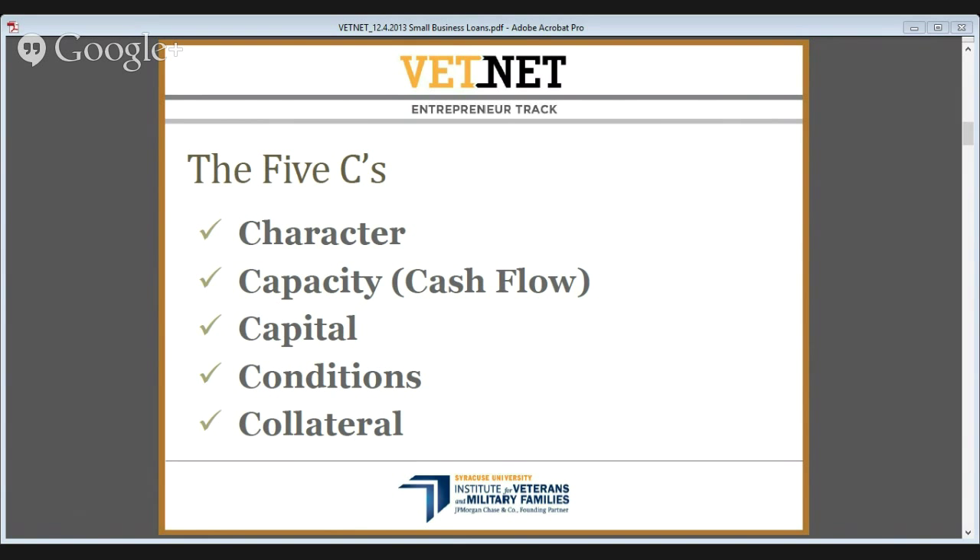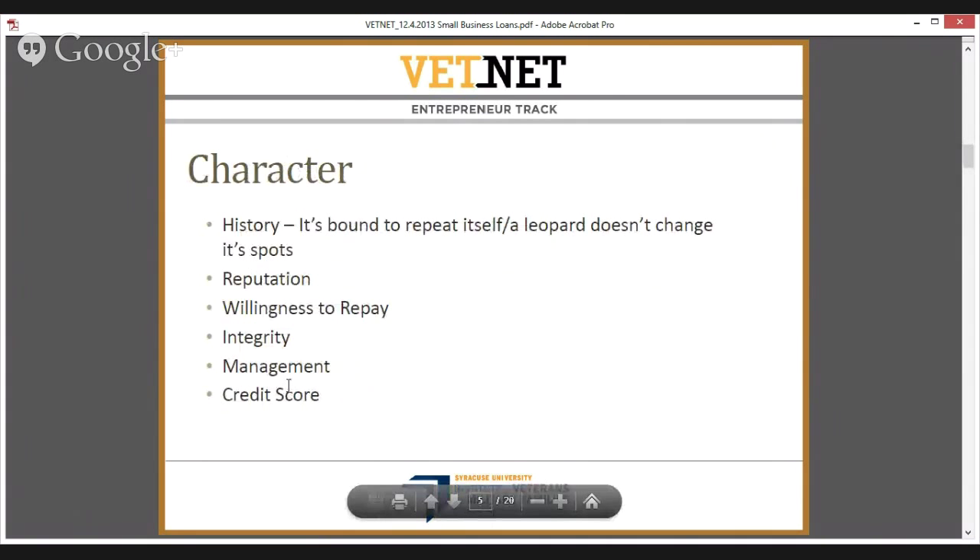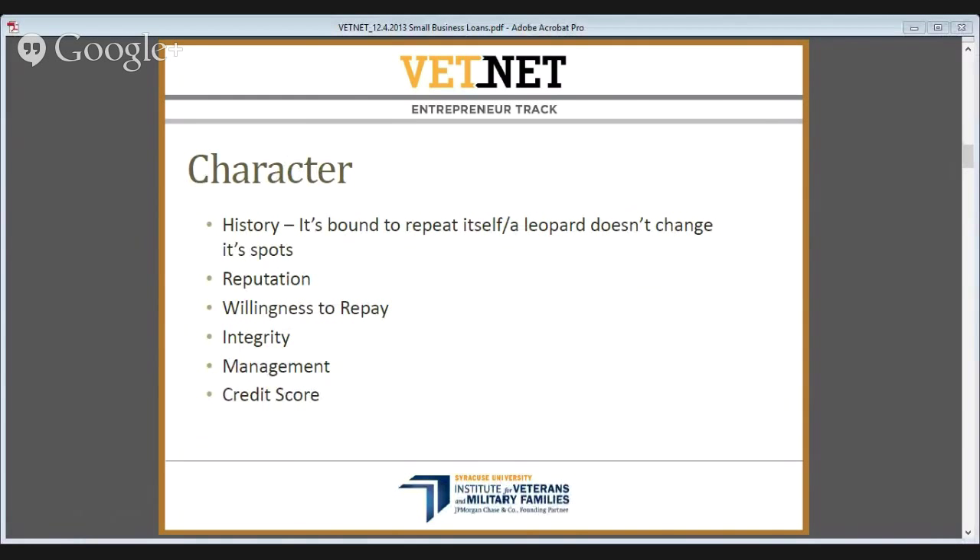The Five C's of Credit — we'll go through each in significantly more detail. Starting with Character: for a startup small business, especially if there's only one or a few principals, it's going to boil down to credit score. The individual owning and operating the business is the lifeblood. In a startup situation, we have to figure out what the past has looked like for that individual personally, since we don't have much business credit history. That boils down to how individuals have handled credit — mortgages, credit cards, student loans.